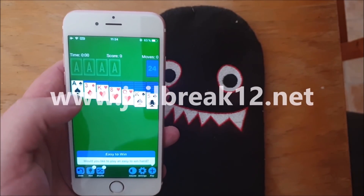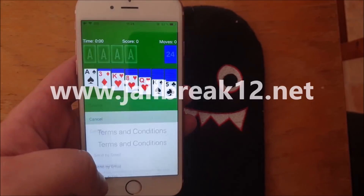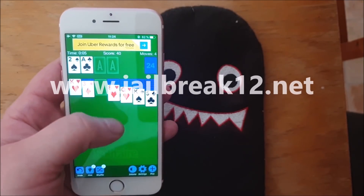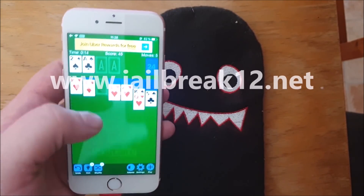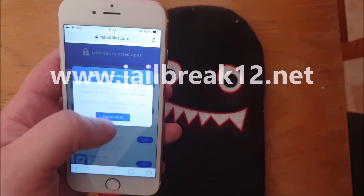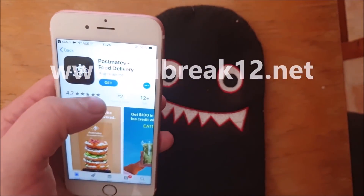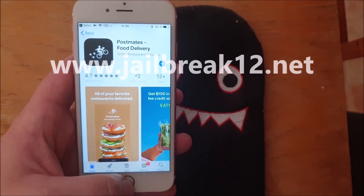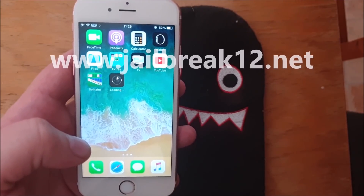If nothing happens within 30 seconds, it means that the app has been patched. It doesn't look like anything is happening here, so let's try another one. If the app works and has not been patched, you should see a respring within 30 seconds. Hopefully it will work this time.